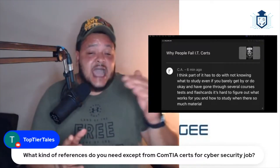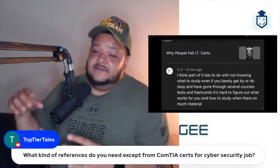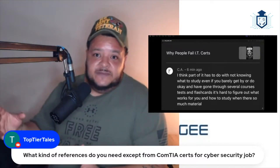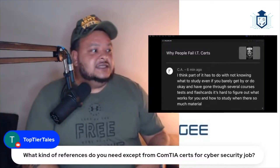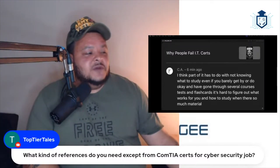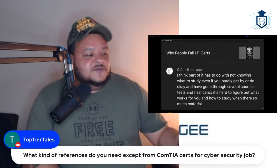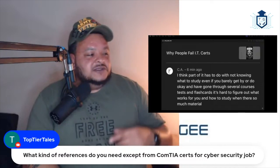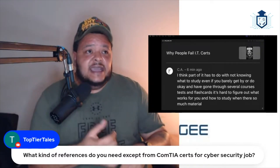You might have 90 questions, I might have 88 questions. You might have no performance-based questions (PBQs), I might have three or four of them. So in order for this person to be successful, even having gone through several courses and flashcards, he's just going to have to hunker down, break out the notebooks, and study everything.